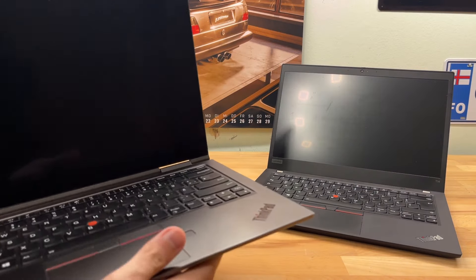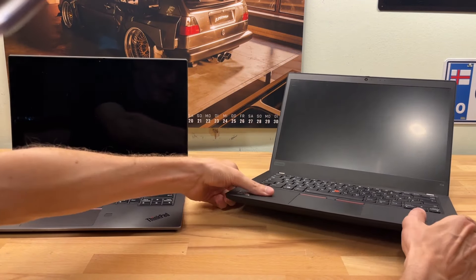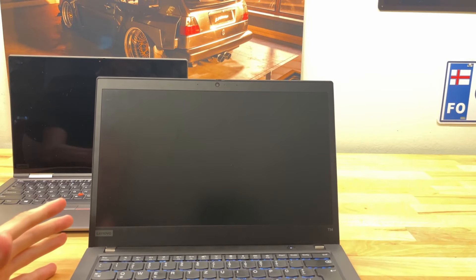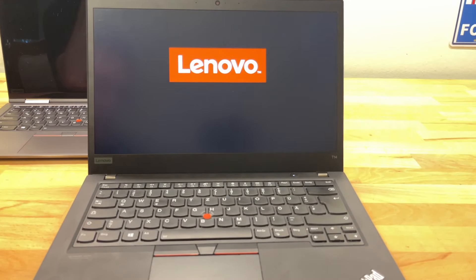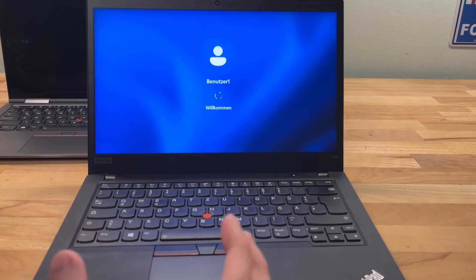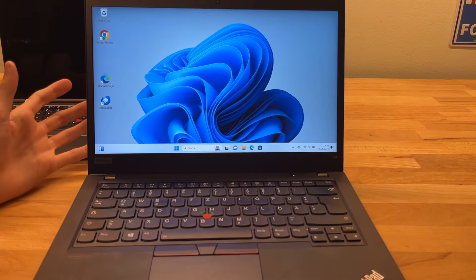Before I get into why I got the Yoga, I want to tell you a couple of things about the old laptop, because this is one of the best laptops I've ever had. I used it for at least two years and I was very happy with it — it's got a lot going for it.